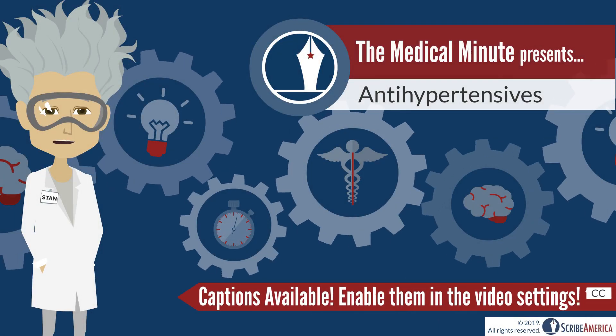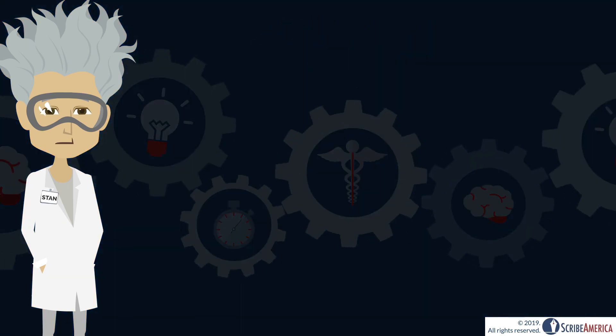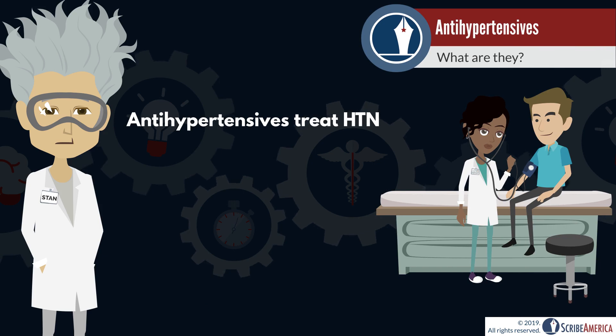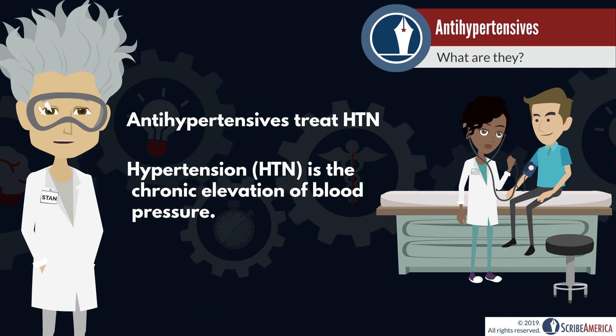Hello and welcome back to another episode of the Medical Minute. Today we'll be discussing antihypertensives. Antihypertensives are a class of drugs used to treat hypertension, commonly known as high blood pressure, which is a condition in which the force exerted on the vessel walls by the blood is consistently elevated.